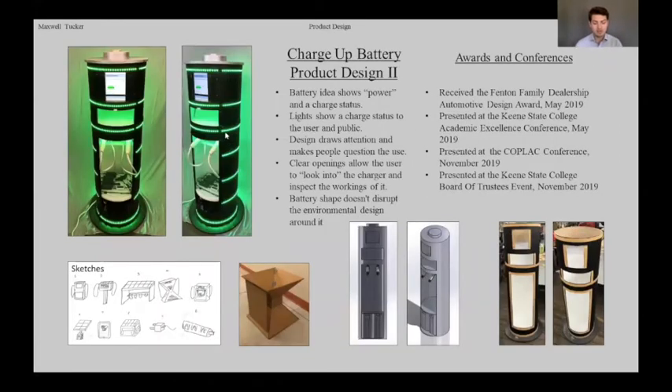The Charger Battery project is a half-semester project from Product Design 2. It's an electric car charger designed with a lot of visual appeal and attraction, meant to attract new users and prompt them to question its purpose, while also teaching users and the public what it actually was and what it did. I was able to take this project to multiple academic conferences, and I received the Fenton Family Automotive Design Scholarship from it.